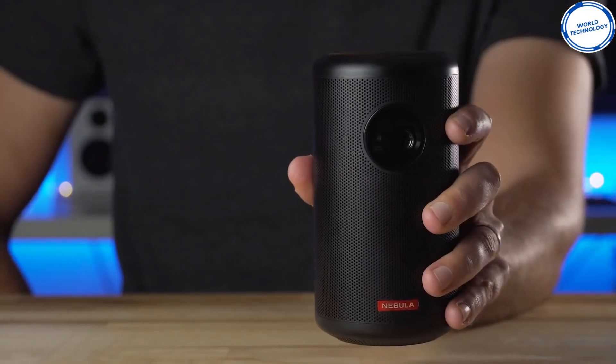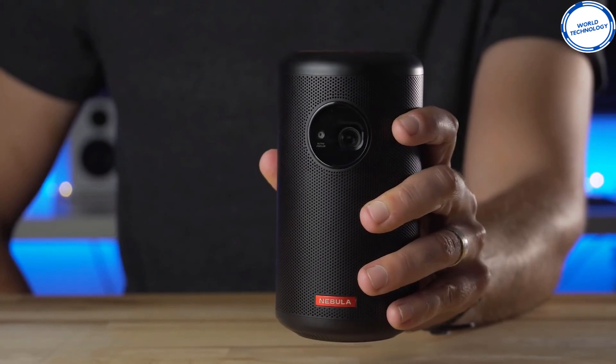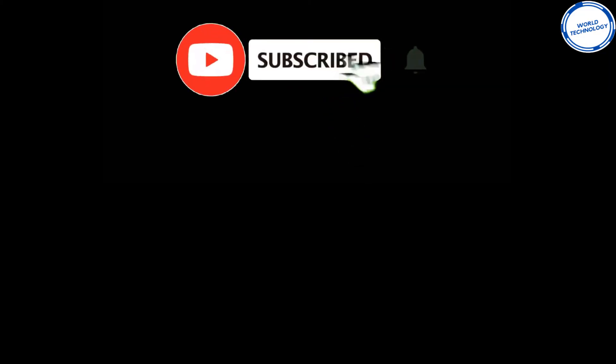Thanks to this fantastic projector, streaming on Netflix, YouTube, and Amazon couldn't get any better. Hope you liked the video. If you did, give this a thumbs up, subscribe to our channel for more tech content, and smash that bell icon for more gadget updates.